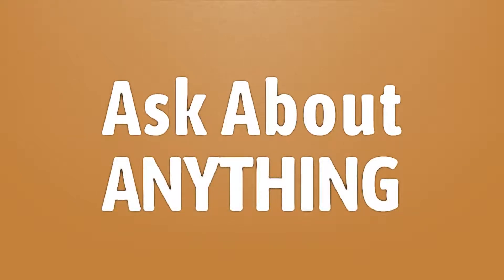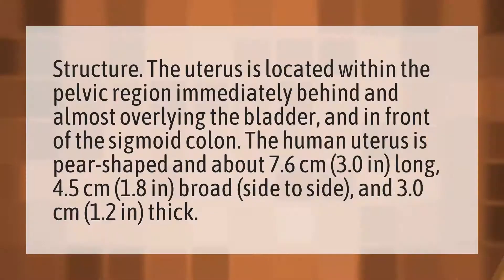The uterus is located within the pelvic region, immediately behind and almost overlying the bladder and